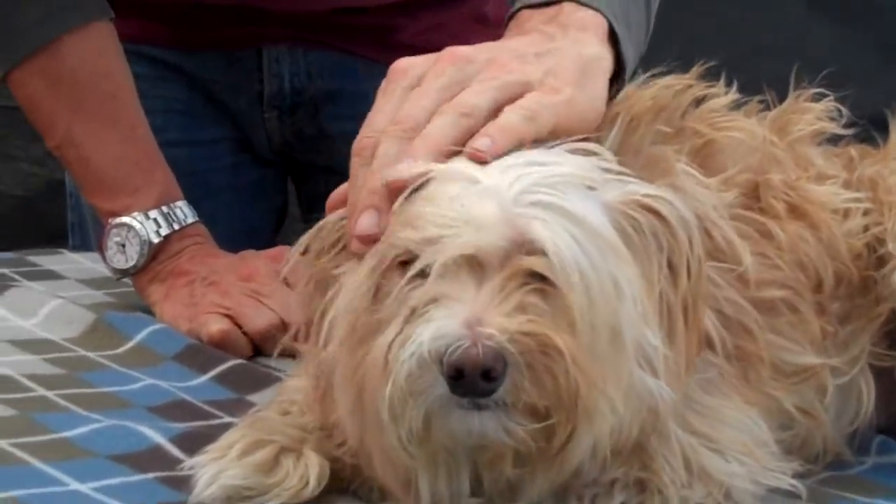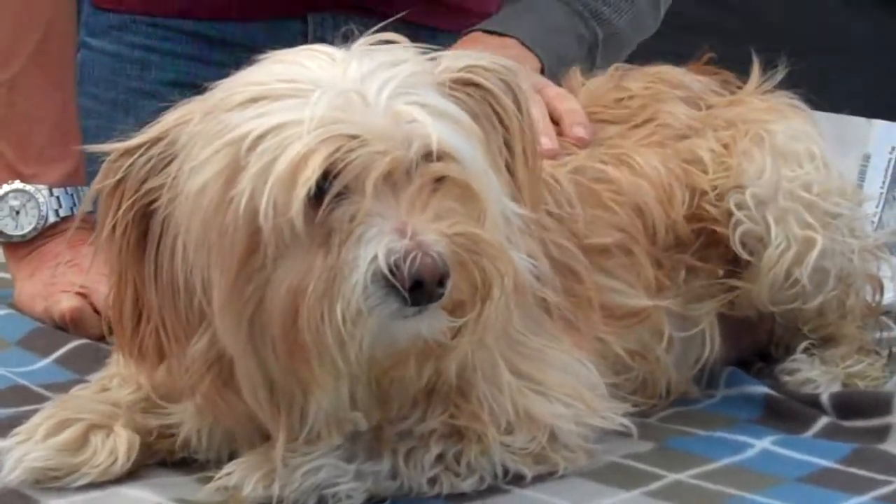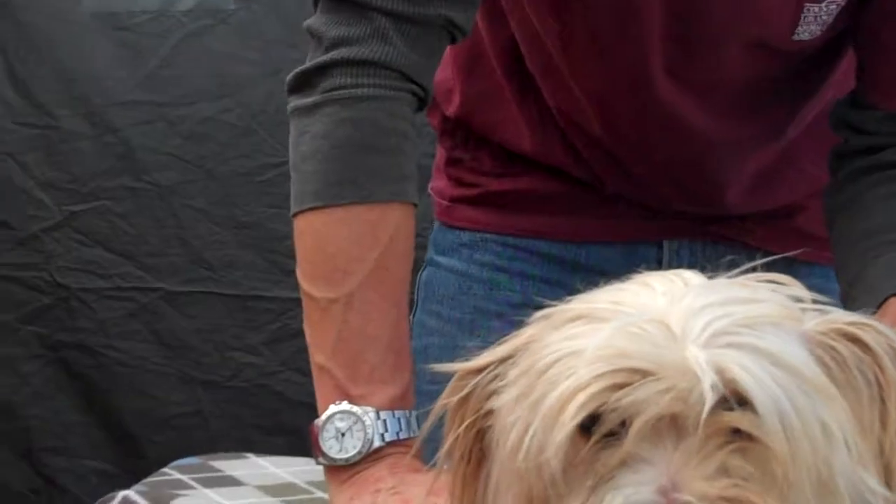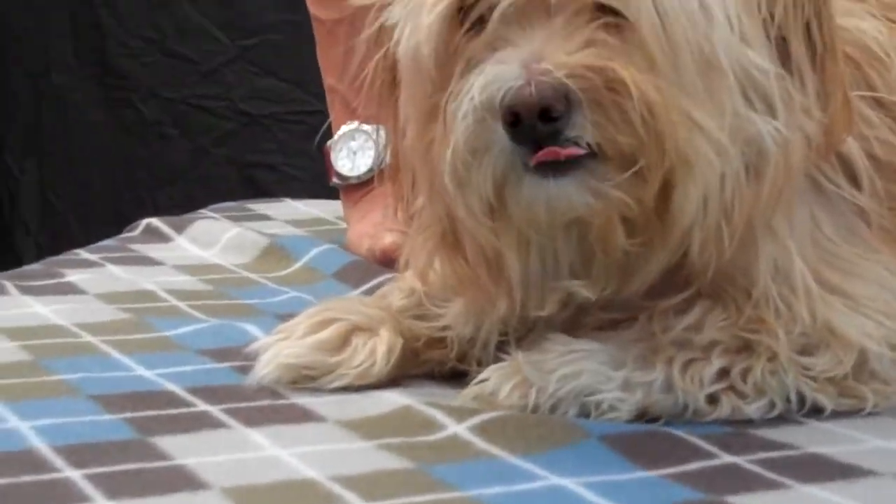I think she's a little younger than that though — she has these beautiful white teeth. She was brought to the Downey Animal Care Center on March 13th as an owner surrender; that was yesterday. And she weighs 20 pounds.